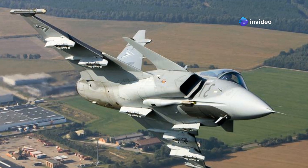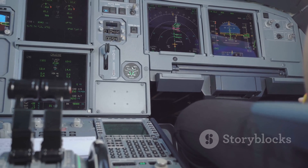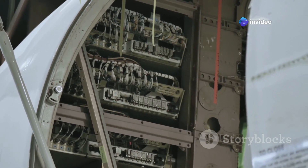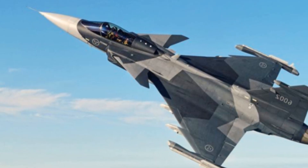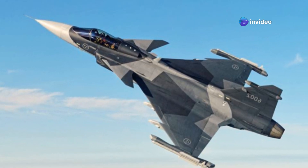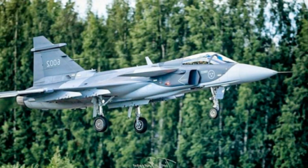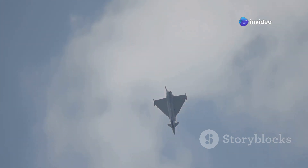The Saab Gripen E showcases numerous strengths, making it a formidable contender in modern aerial combat. Its advanced avionics architecture provides pilots with unparalleled situational awareness and control. The highly sophisticated and integrated electronic warfare suite is another critical advantage, enhancing its survivability in hostile environments. Lower operational costs and ease of maintenance are significant advantages, ensuring the Gripen E remains cost-effective over its life cycle. Designed for network-centric operations and high adaptability, it is a smart, modern fighter combining cutting-edge technology with operational efficiency.